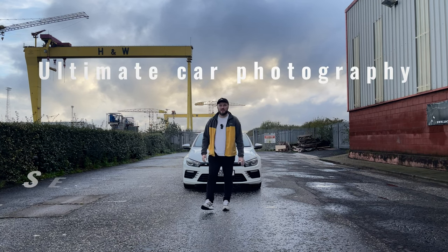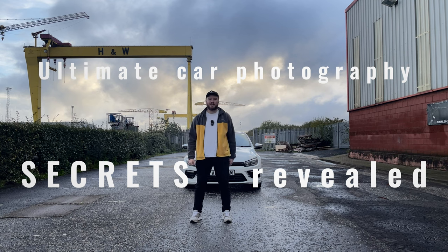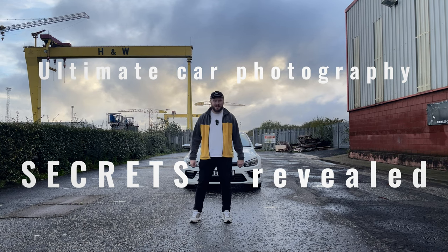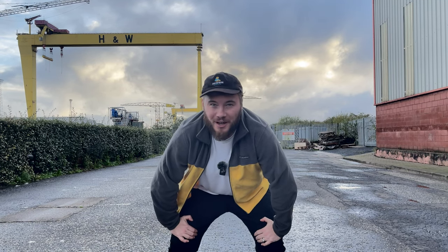It's time to dive into the world of professional car photography where I'm going to unveil the five secrets that are going to help turn your amateur pictures into photography art pieces. Stick around to the end for an added bonus that'll help you put everything together. Let's turn your pictures into pieces of absolute gold dust.